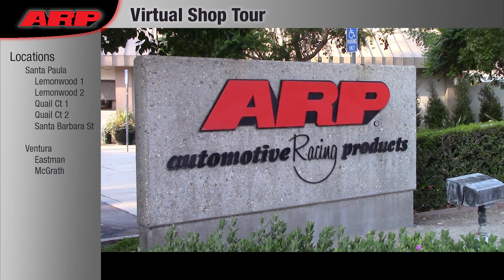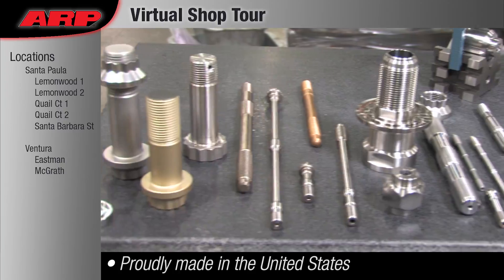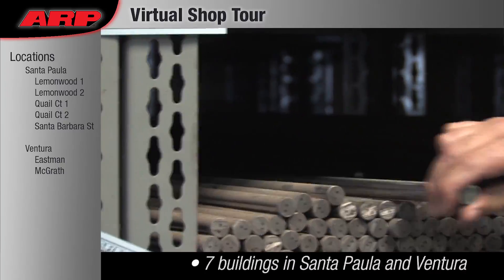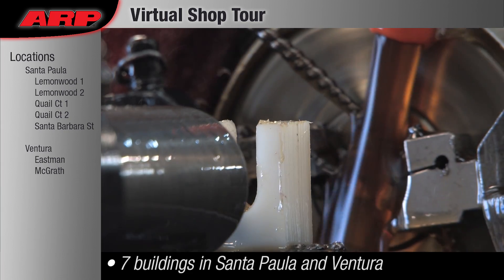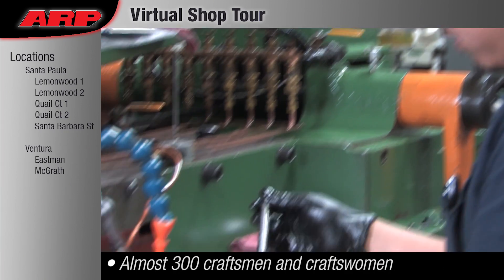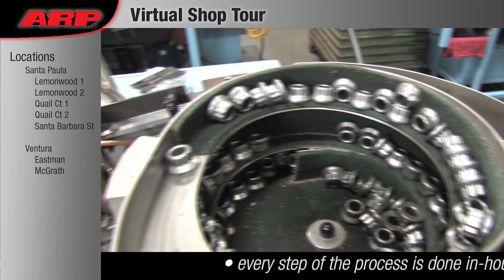ARP has been making bolts for almost 50 years. Every stud, bolt, and nut we've manufactured has been made right here in the United States in Southern California. From our beginnings in the founder's garage in the Valley, we've expanded to seven buildings in Santa Paula and Ventura and have almost 300 skilled craftsmen and women.